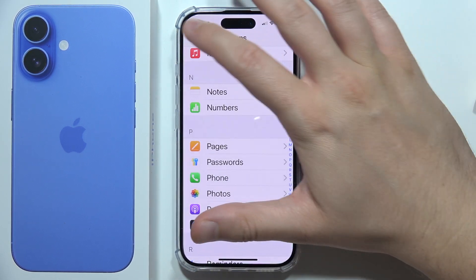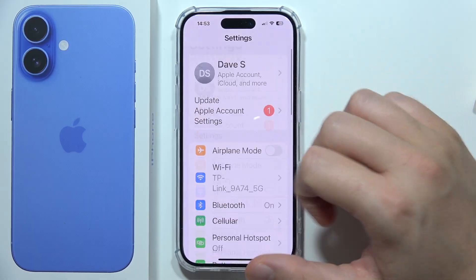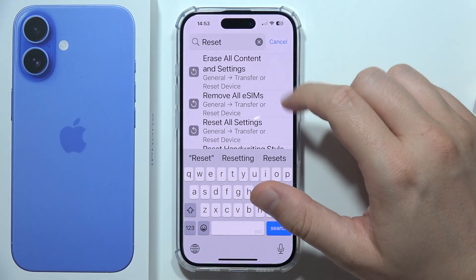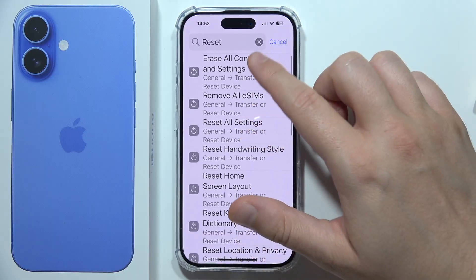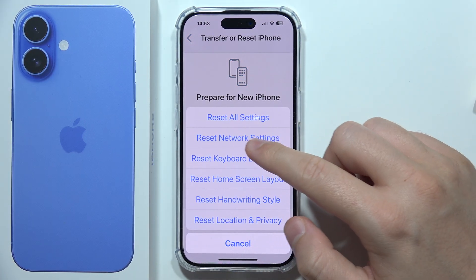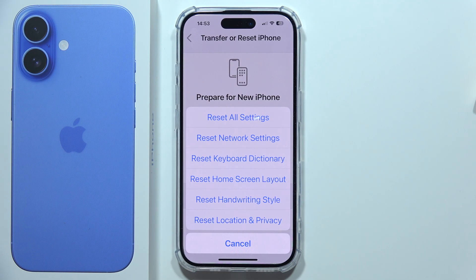You can also reset your network settings. Go to Settings and input the reset phrase. Go to Erase All Content and Settings, then click Reset and tap to reset the network settings.